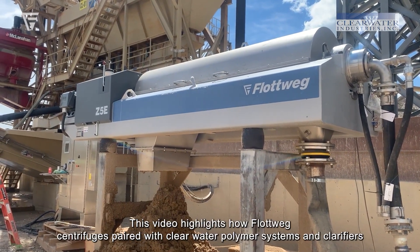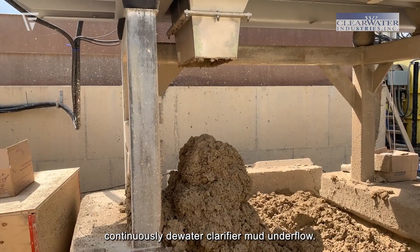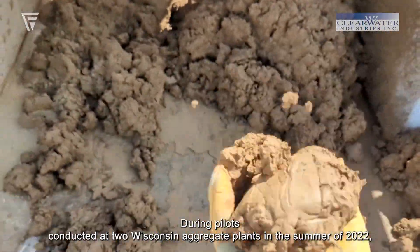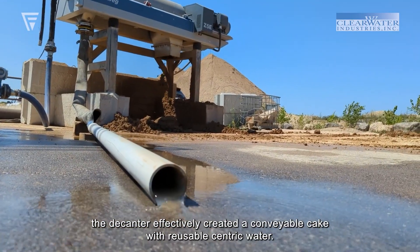This video highlights how Flottweig centrifuges paired with Clearwater polymer systems and clarifiers continuously dewater clarifier mud underflow. During pilots conducted at two Wisconsin aggregate plants in the summer of 2022, the decanter effectively created a conveyable cake with reusable centrate water.